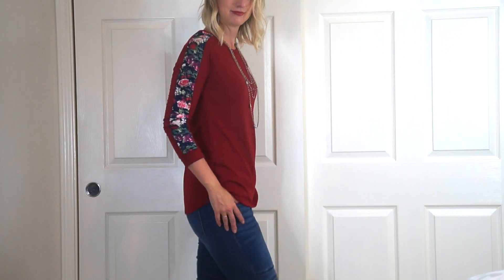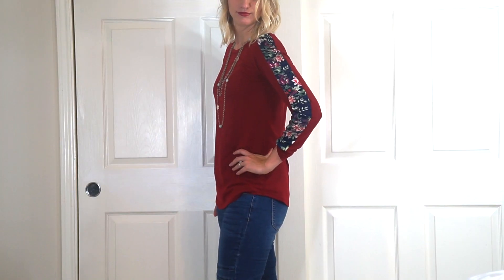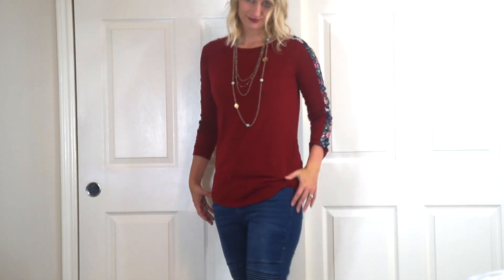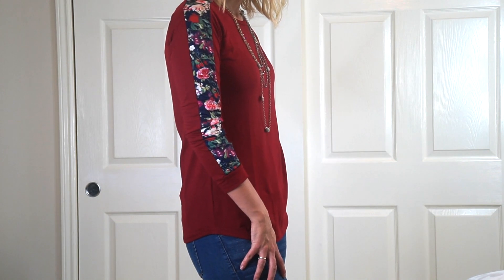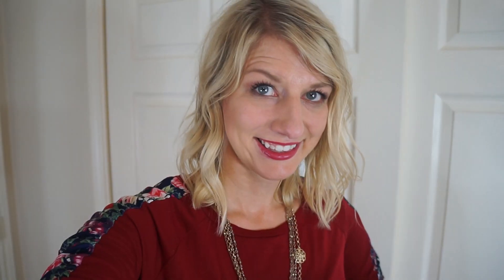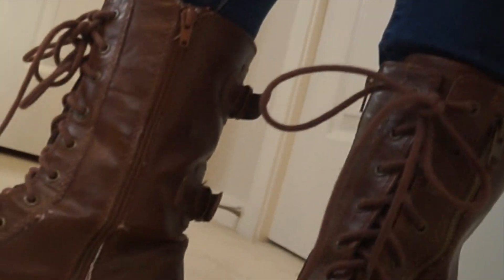Next is this shirt that has a take on a baseball tee with kind of a raglan sleeve. I loved the floral design on the sleeve — I just thought it was super cute and such a nice twist. Perfect for fall. I went with a matching lip color and a longer necklace to add a little pop, along with some moto jeans and some brown boots.